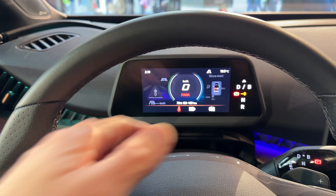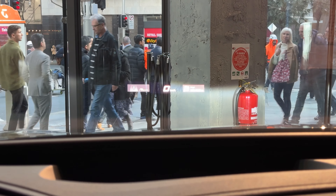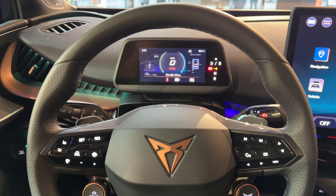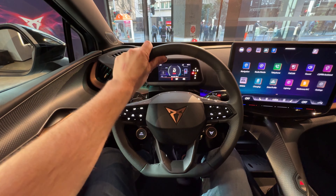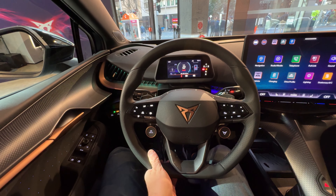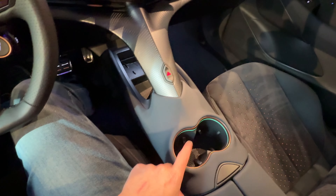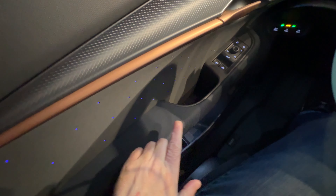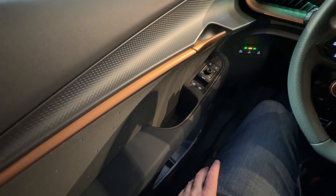There's also a digital instrument display for the driver and a head-up display as well. It is definitely an interesting design, not unfamiliar from other vehicles in the Cupra lineup. The tactility of the controls looks and feels fantastic, and it's going to be a pretty practical car for your family too. There's storage, a wireless phone charger, cup holders between the seats, a covered centre console bin, and bottle holders in the doors. And look at those little sparkly lights — my kid is going to love those.